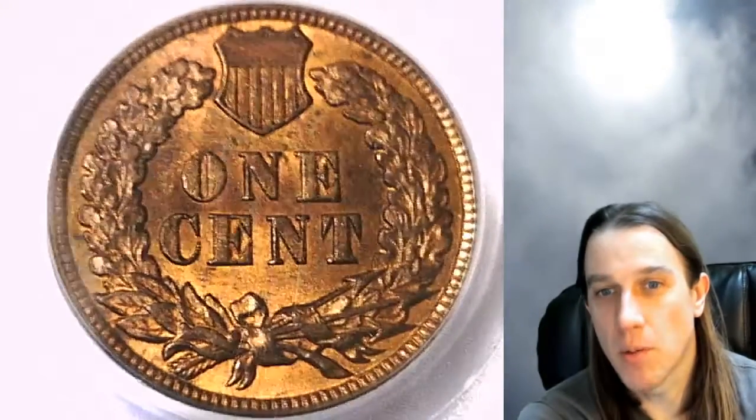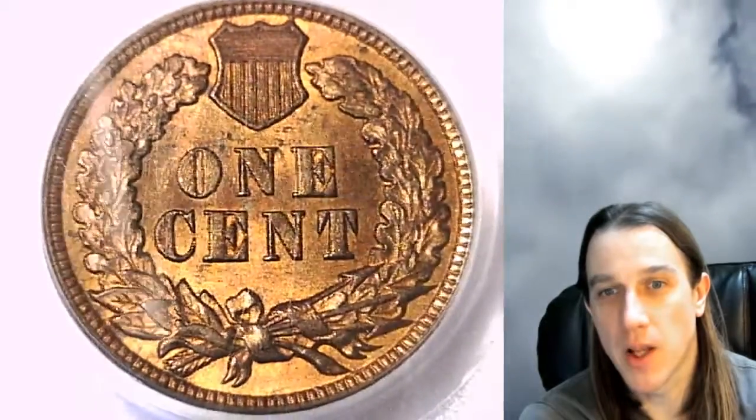If you guys haven't checked out my giveaways, check out my GAW 2020 playlist in my playlist section on my channel. We've got about 12 open giveaways right now.